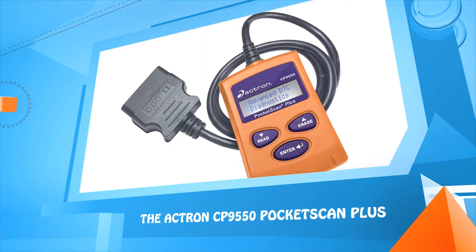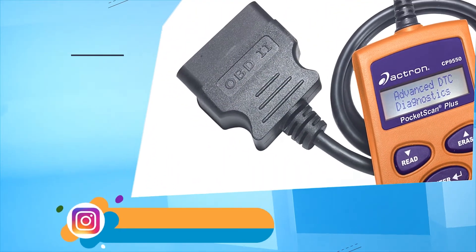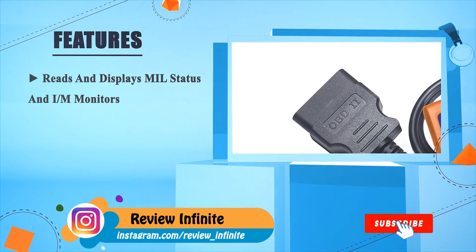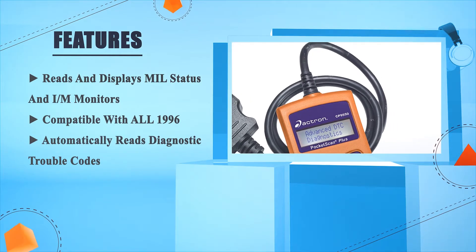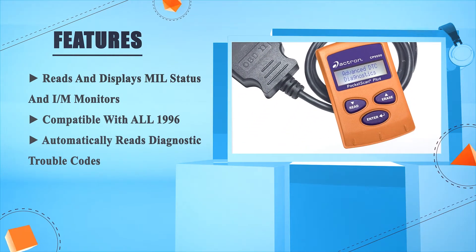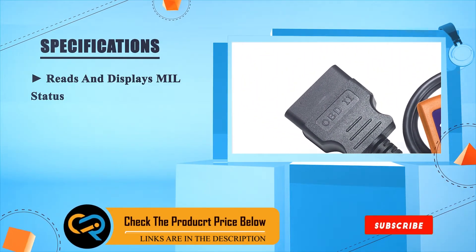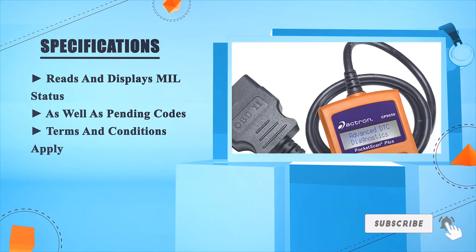Number one: the Actron CP9550 Pocket Scan Plus. Reads and displays MIL status and I/M monitors. Compatible with all 1996 and newer vehicles. Automatically reads diagnostic trouble codes. Reads and displays MIL status as well as pending codes. Terms and conditions apply.